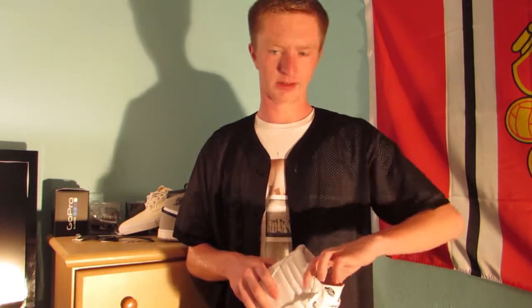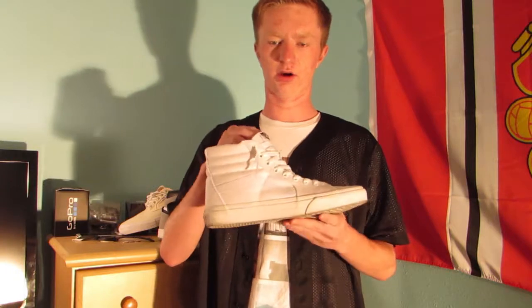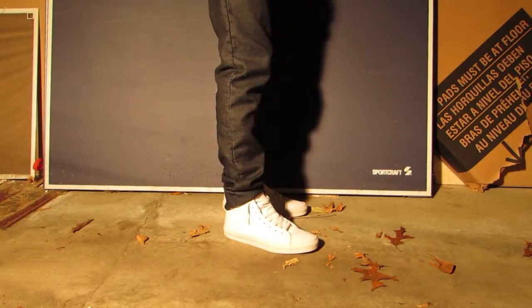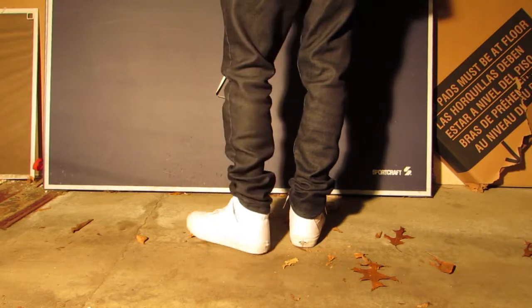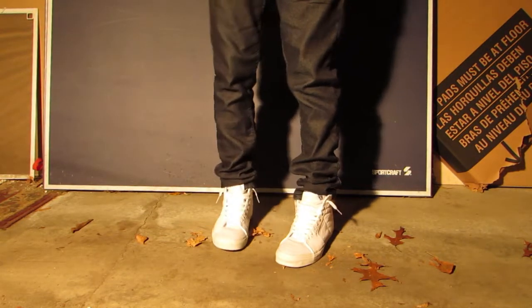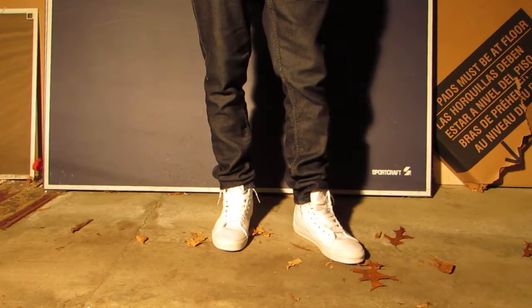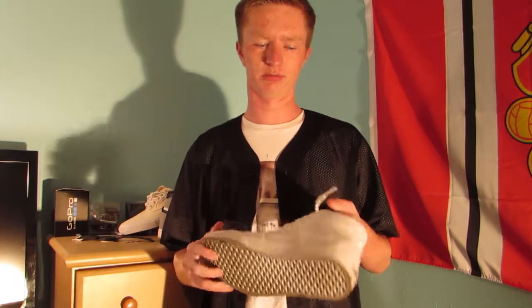I'll start off with the shoes I got while I was in Florida on vacation. I got these for super cheap at the Vans outlet down there. These are the Vans Skate High in the all-white color. I already wore them. They were having a buy-one-get-one-half-off sale and these were on clearance for 20 bucks, so I ended up getting these for 10 bucks — a super good deal.